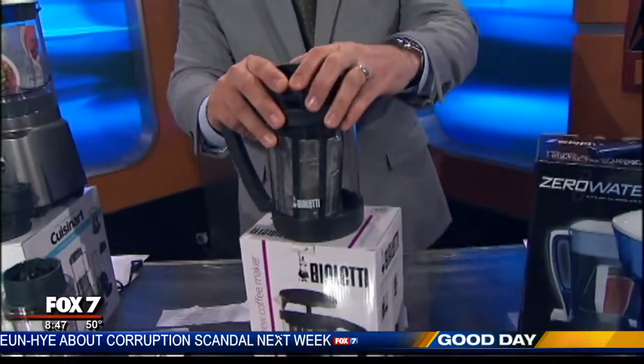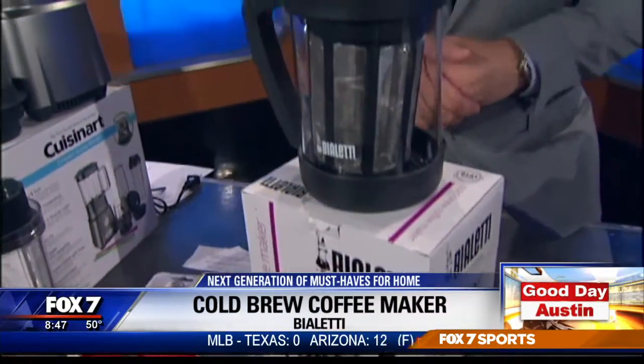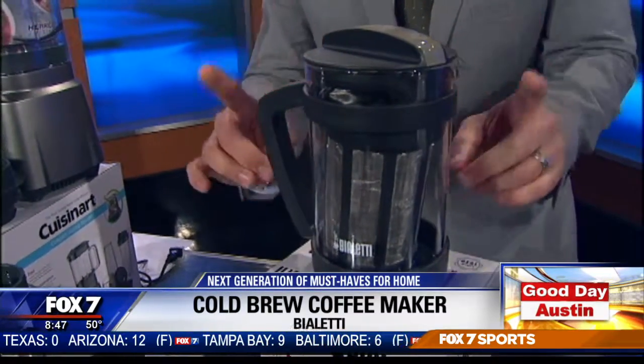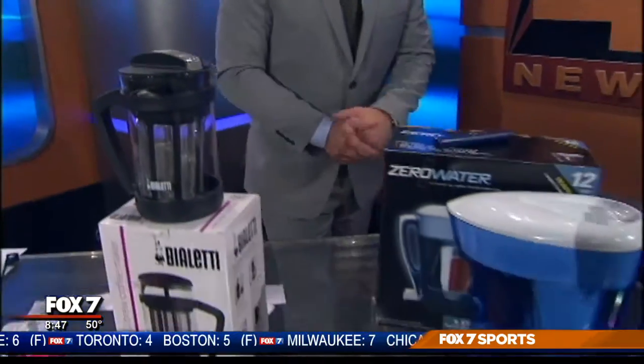One of the big trends right now in coffee houses is cold brew. This takes quite a bit of time to make, but it's much less acidic than regular coffee — 65% less acidic, in fact. You steep at room temperature for 8 to 24 hours. The coffee will stay fresh for up to 14 days. This is from Bialetti, their cold brew coffee maker.